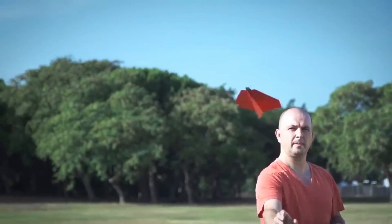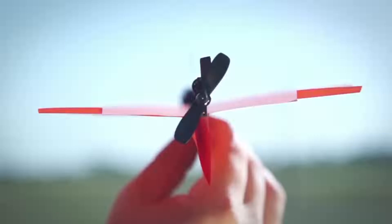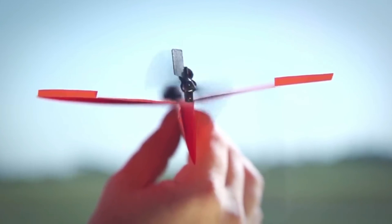It should be noted that the device allows the paper plane to fly at a distance of 55 meters. You can buy the Power Up 3.0 for $50.